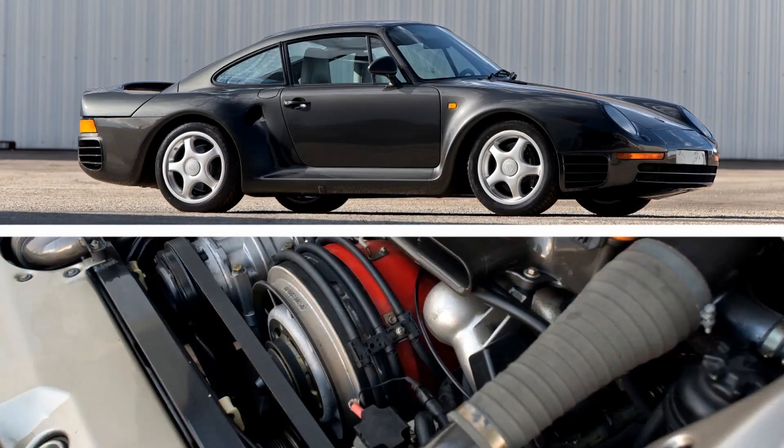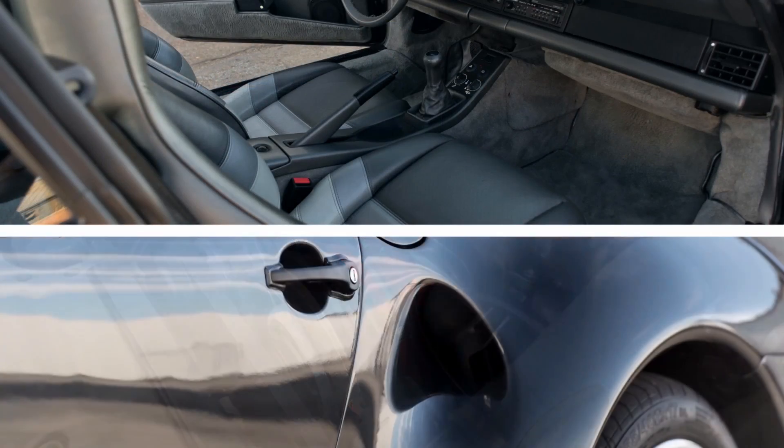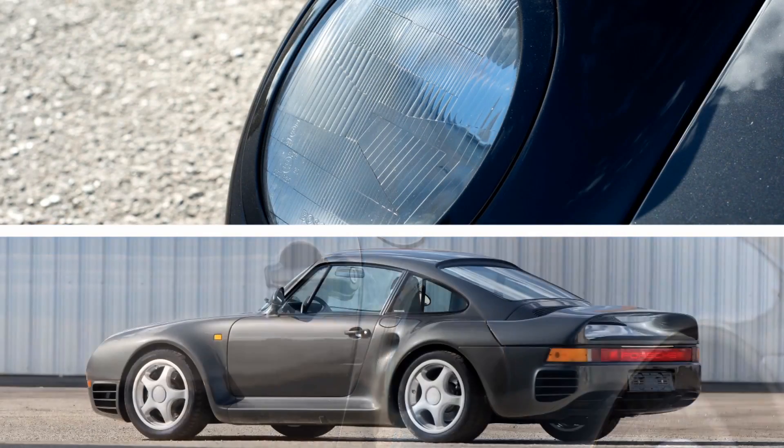The 959 was meant to be driven at high speeds on the German Autobahn. The car was incredibly fast, incredibly comfortable, and very well suited for high speed touring.